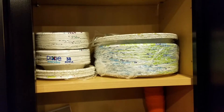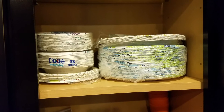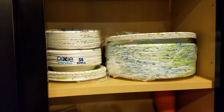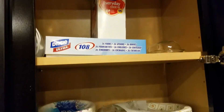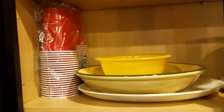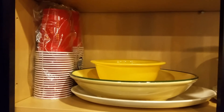I was able to secure some paper products — we have about 100 paper plates and about 70-some Dixie bowls. We have two sets of silverware and also some cups. So we're good as far as paper products and cups are concerned.